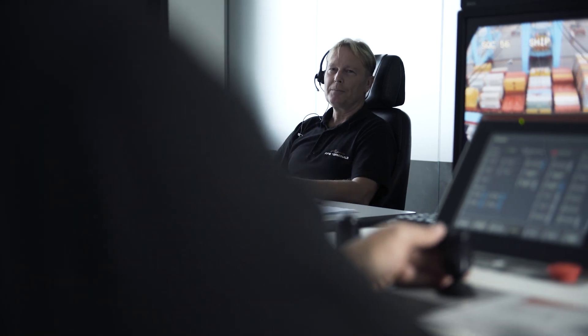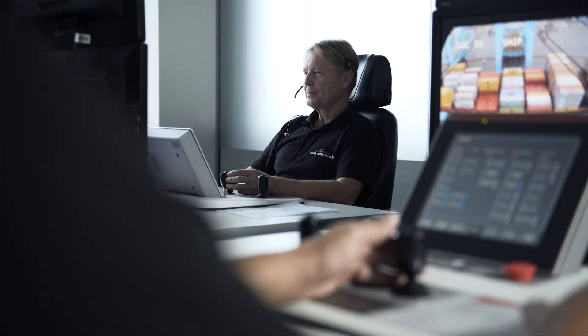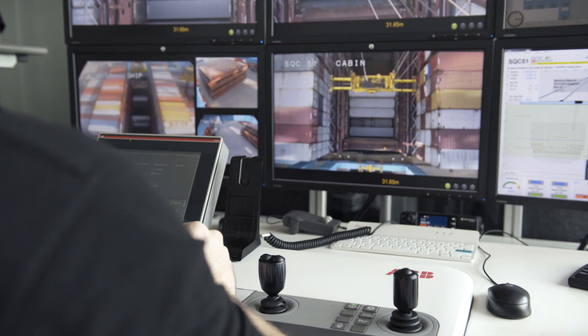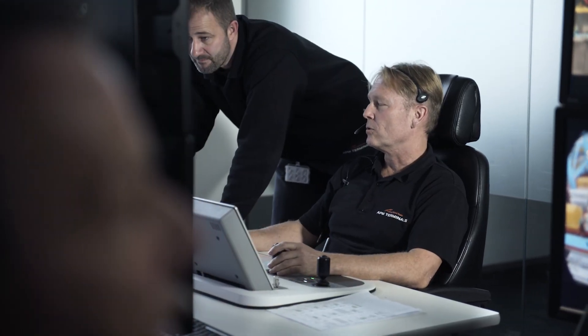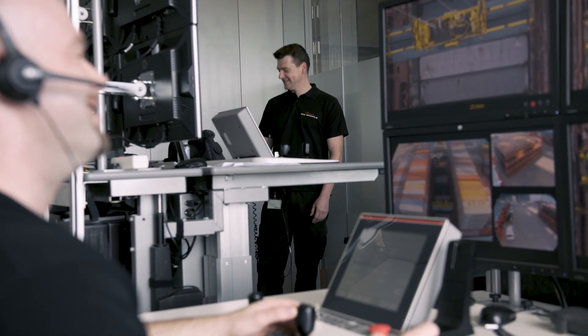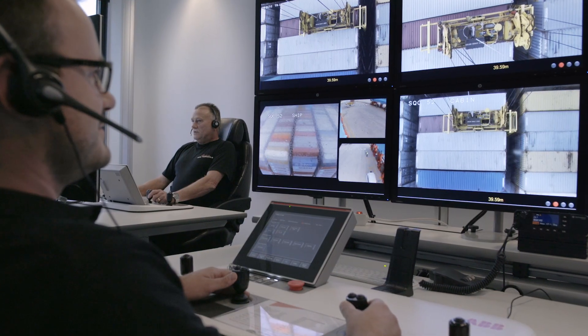The collaboration with my colleagues is very different. You can switch cranes if you want because someone is standing next to you — you stand up, he takes over, and then you can go to the toilet or get some coffee. When you have an issue, you can ask your colleague how do you manage this. And then your colleague can help. That's an advantage of sitting next to each other. So that's a big benefit.